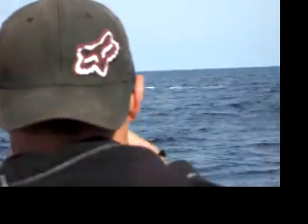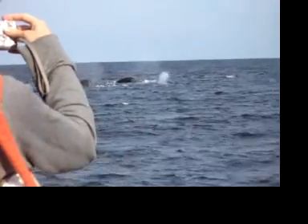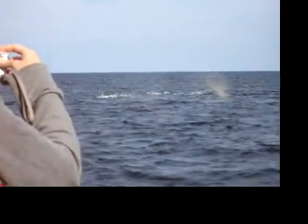Hold on. There they are, all three of them! Oh, my goodness. And there they are again in this small tight group. Beautiful, aren't you guys? How beautiful. Wow.